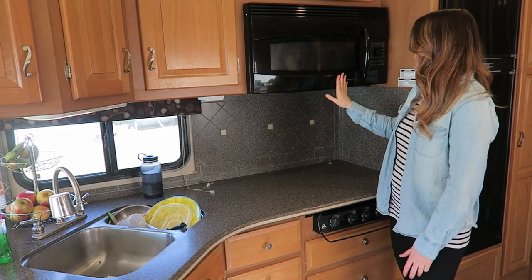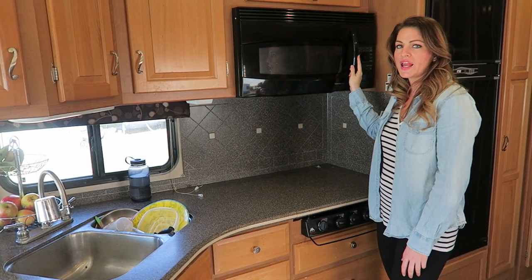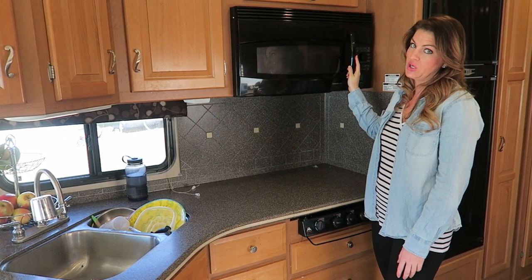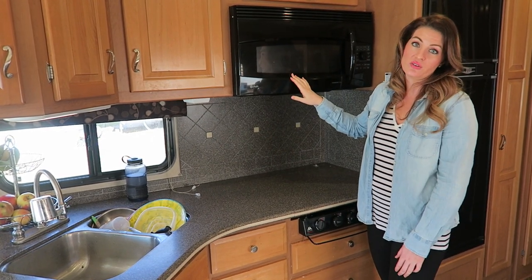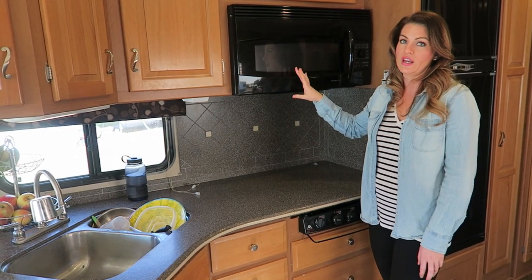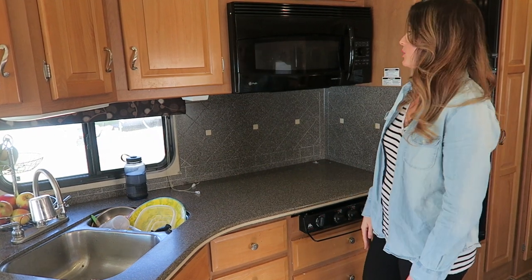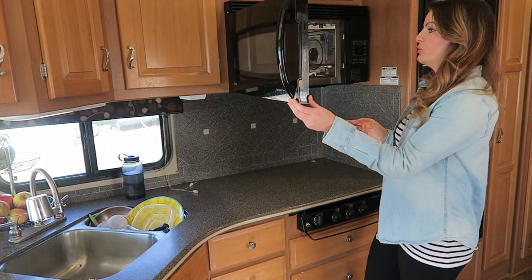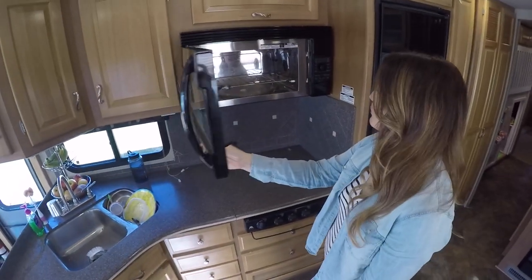This is a convection oven, so it's dual purpose. There are some things I really like about it and then some things that I don't, because when you're using it as an oven, obviously you can't use a microwave at the same time. And if you're cooking something for a while, an hour or so, and you want to heat something up, you can't do that. But it is pretty roomy and it does a good job with its purpose.